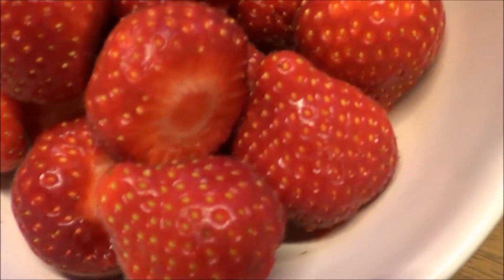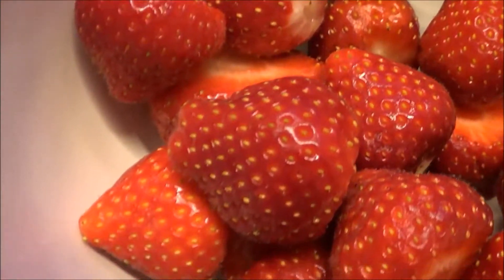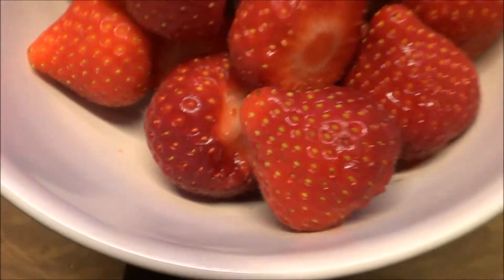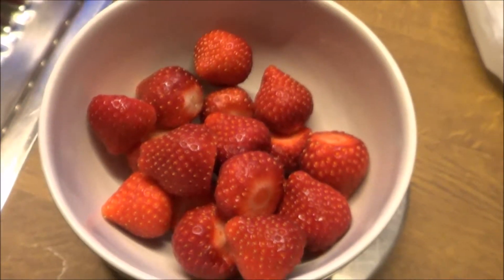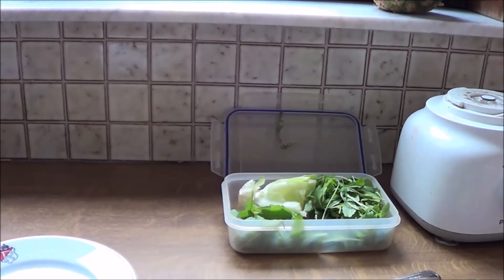Hi guys and welcome to another what I eat in a day video. For breakfast I had some fresh strawberries. They were still for sale at a reasonable price so I thought I would take advantage of it, because soon the strawberries will be out of season and I love strawberries. So this was kind of a goodbye party.